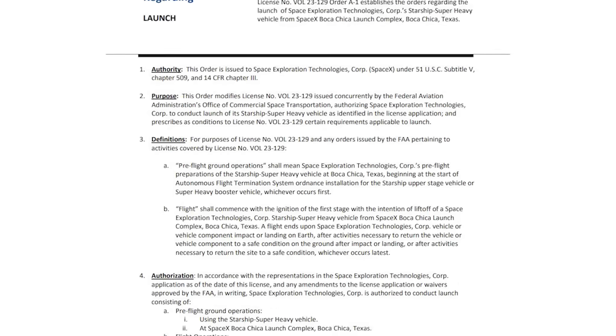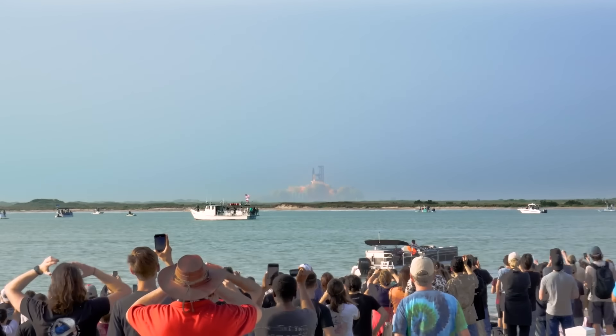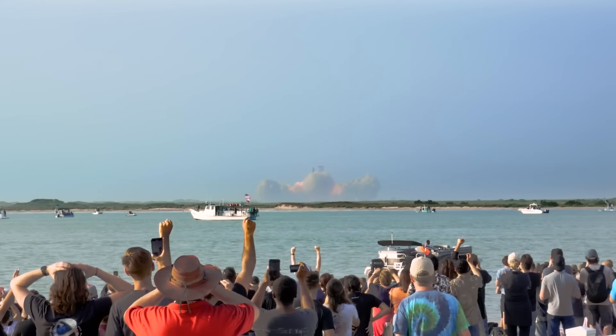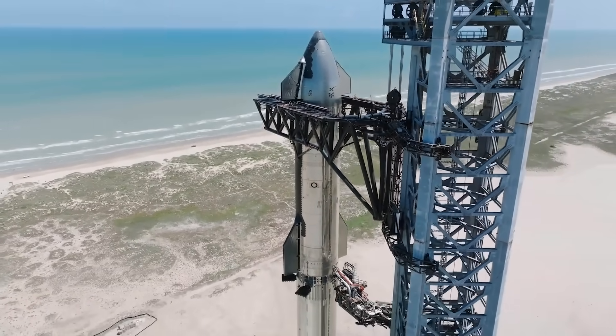What's important to point out is that it's possible SpaceX is not allowed to install these explosives unless they have a launch license. An official FAA statement is quoted saying: 'Pre-flight ground operations shall mean SpaceX's pre-flight preparations of the Starship Super Heavy vehicle at Boca Chica, Texas, beginning at the start of autonomous flight termination system ordinance installation for the Starship upper stage vehicle or Super Heavy booster vehicle, whichever occurs first.' In other words, this morning's developments would mean that SpaceX has been approved for a flight, or at least heard something, and will likely announce sometime soon.